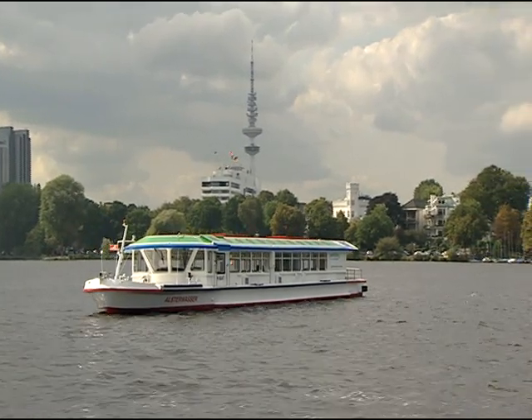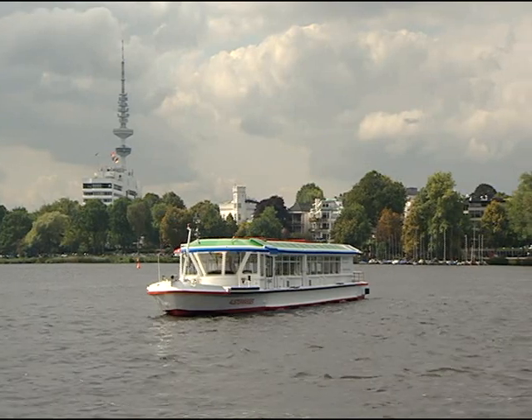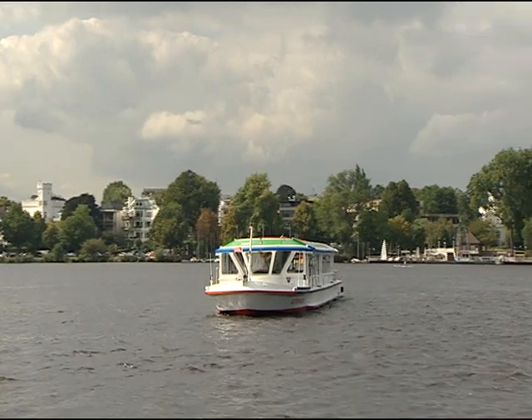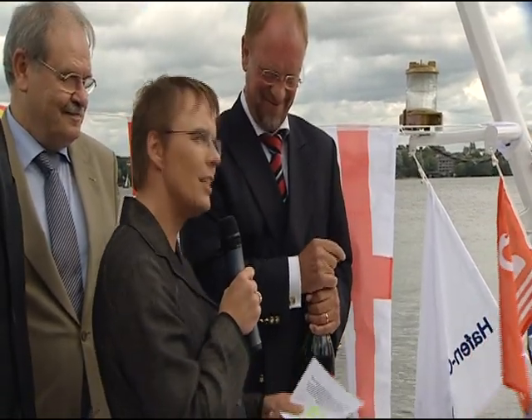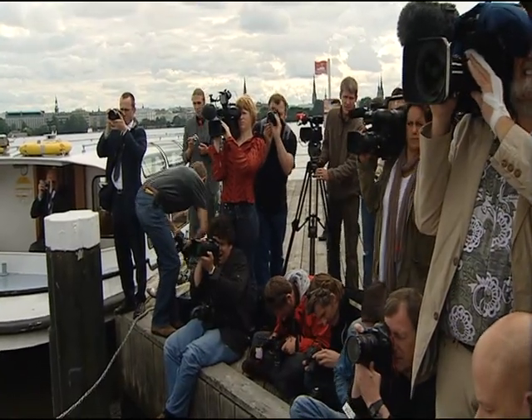29th of August 2008. Hamburg is experiencing a world premiere. The first commercially used passenger ship powered by a fuel cell drive enters liner service on the Hamburg Alster. I christen you Alsterwasser and I wish you always a good journey and that you may always find a hand's breadth of water beneath your keel.